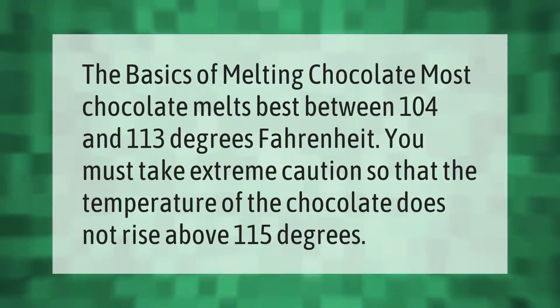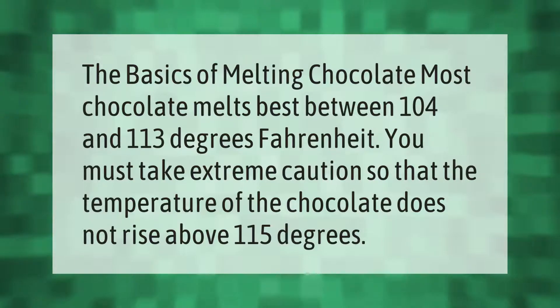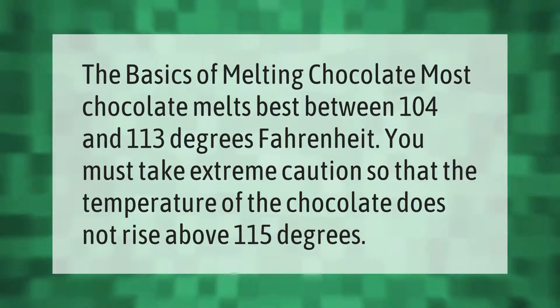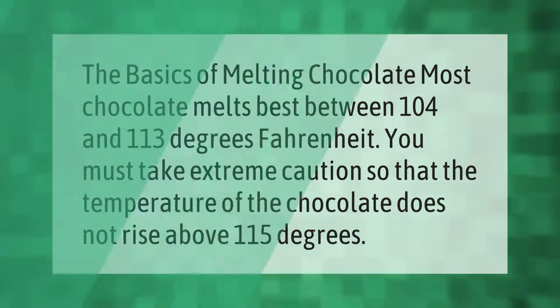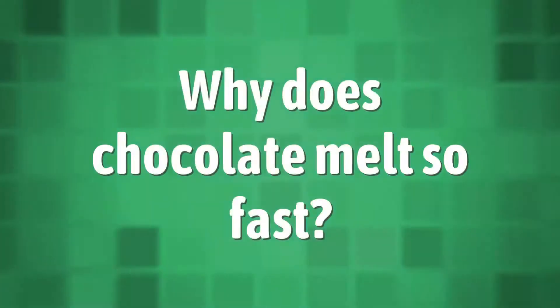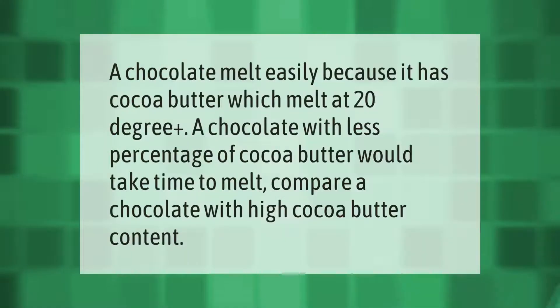The basics of melting chocolate: most chocolate melts best between 104 and 113 degrees Fahrenheit. You must take extreme caution so that the temperature of the chocolate does not rise above 115 degrees.